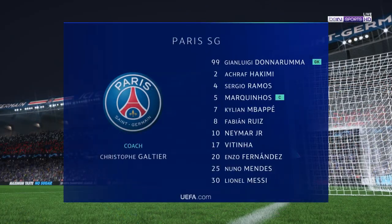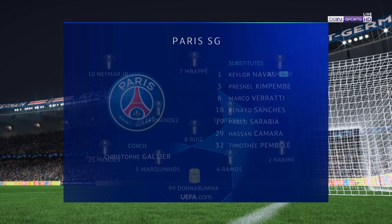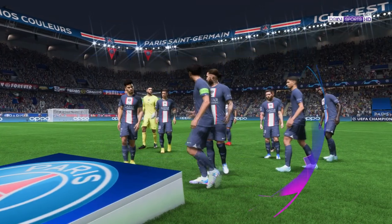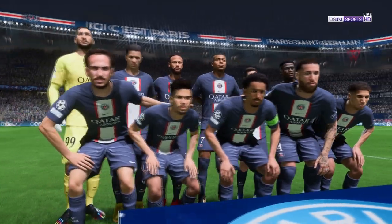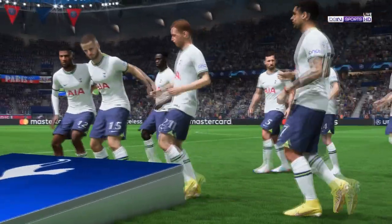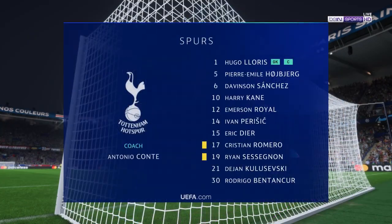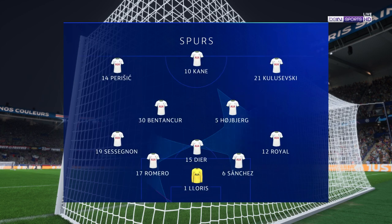Here's how the lineup looks for PSG: Gianluigi Donnarumma is the keeper, Marquinhos plays with Sergio Ramos at the back, and lining up through the middle and attack today is Kylian Mbappe. Rodrigo Bentancourt plays alongside Pierre-Emir Huybier in central midfield, and the centerpiece of the attack today is Harry Kane.